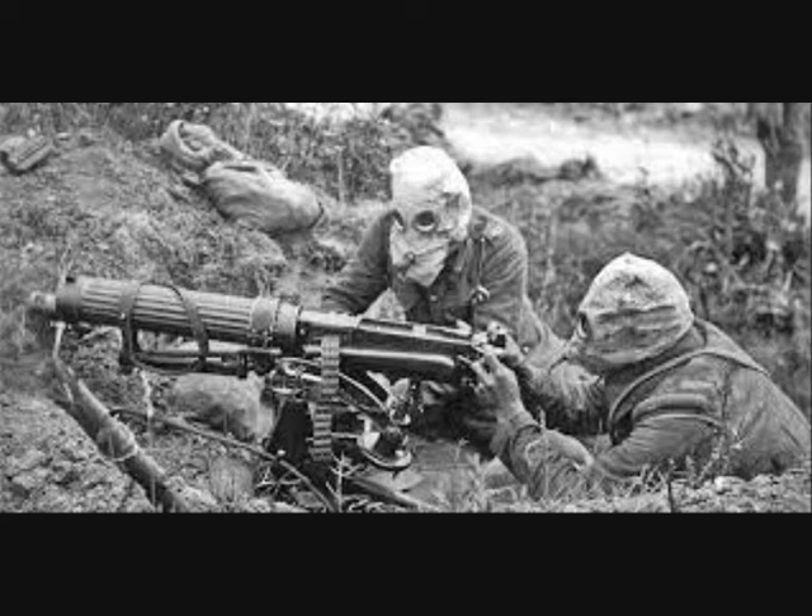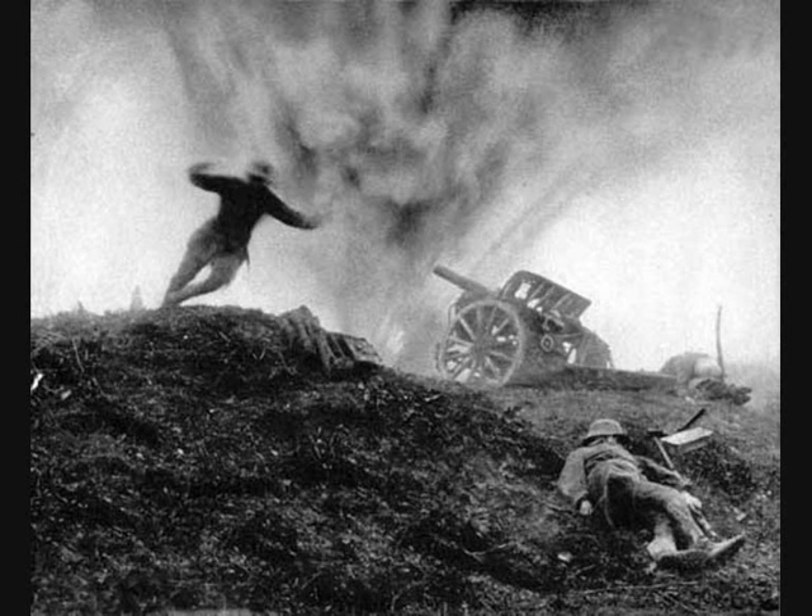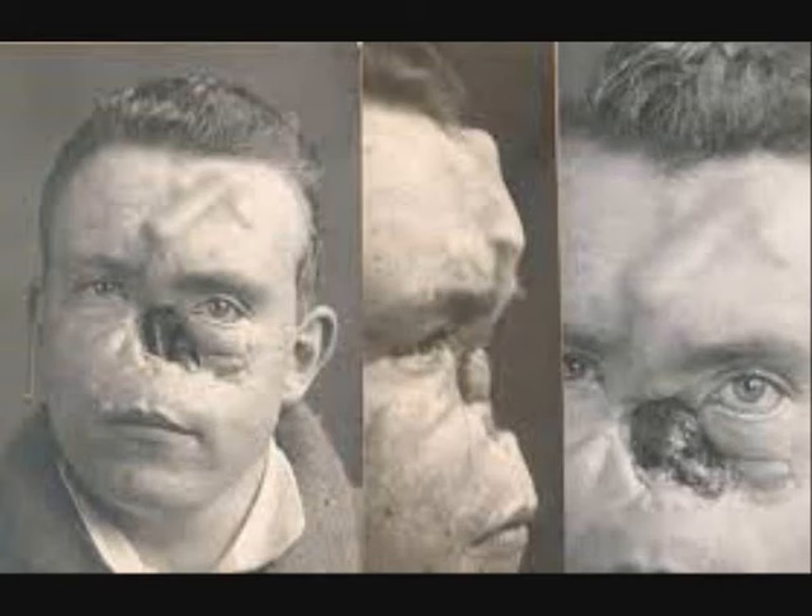The circumstances of trench warfare caused a dramatic rise in the number of facial injuries sustained by soldiers. Shells filled with shrapnel were to be blamed for many of these facial and head wounds, as they were specifically designed to cause maximum damage. Hot flying metal could tear through flesh to create twisted, ragged wounds, or even rip faces off entirely.